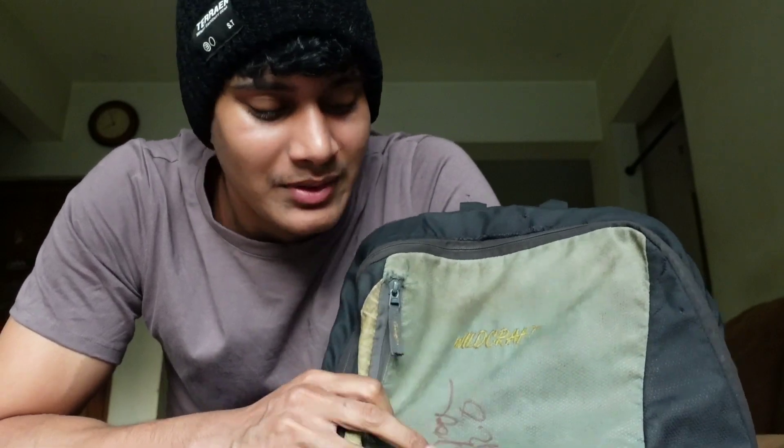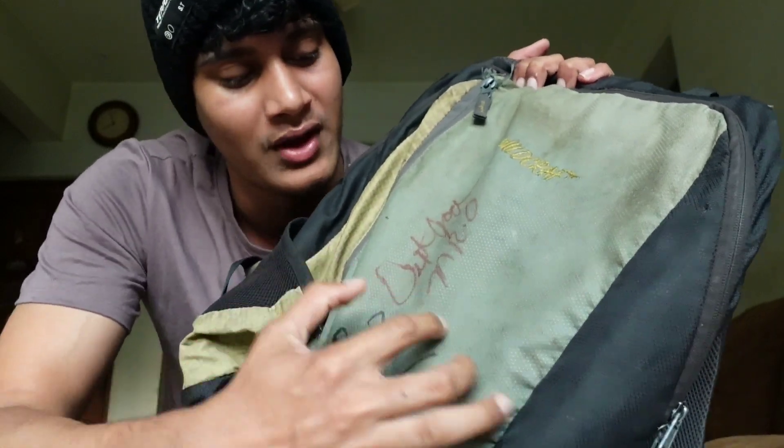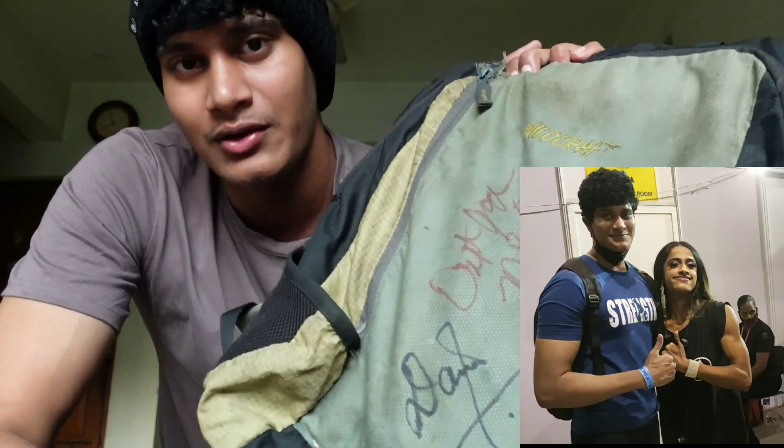Because when I went to IHFF, I got the autograph of Dexter Jackson and Dakini, who won the IFBB Pro Division this year.